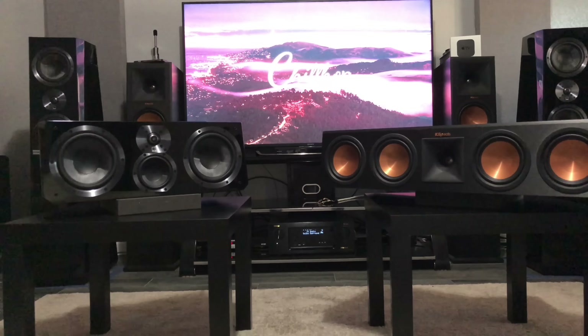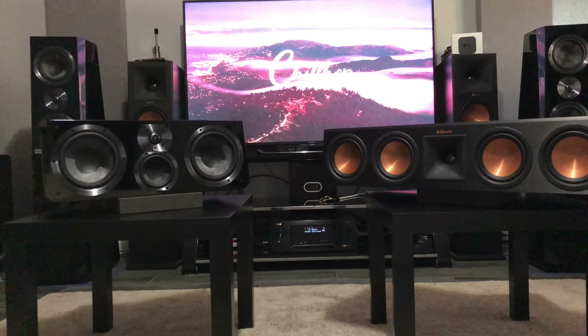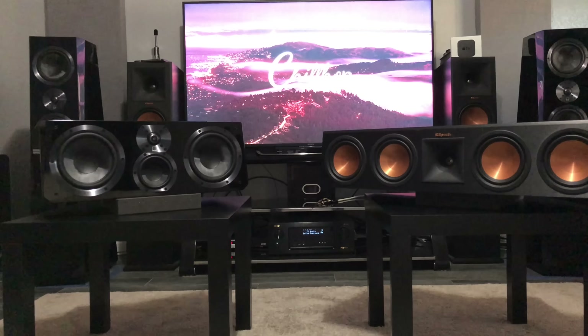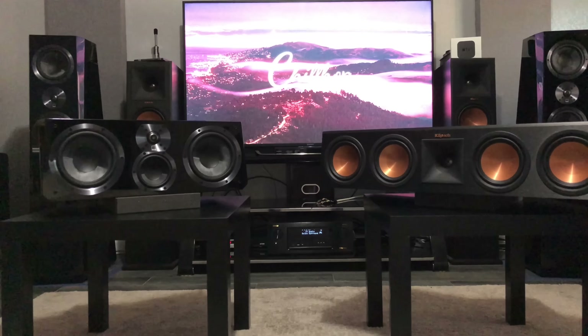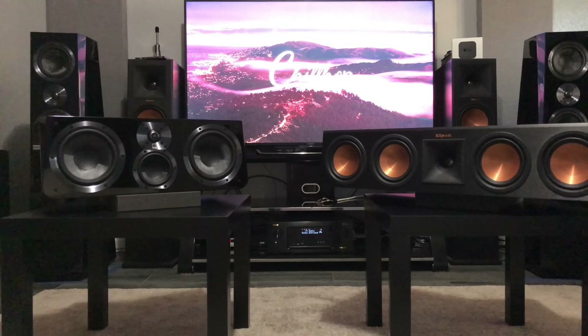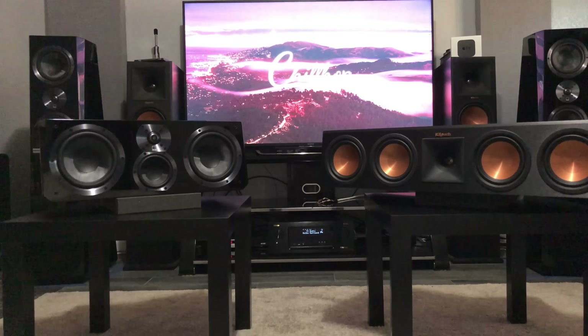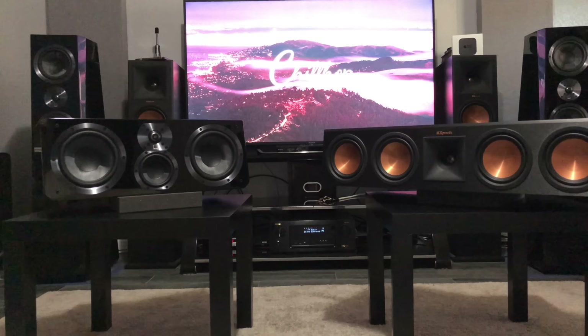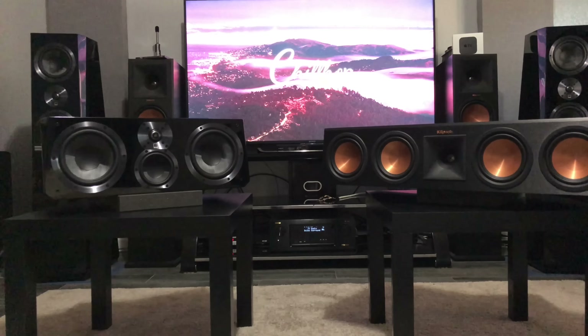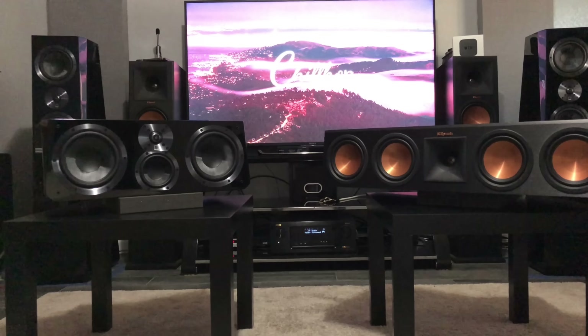Next thing I look for is how much power the speaker can handle. The RP-450C — the Klipsch — handles 150 watts continuous RMS. Klipsch does something very simple with all their speakers: they give you what they handle RMS, which is continuous, and then they basically quadruple that to give you a peak rating. So if you're listening to a quiet movie and suddenly there's a fast explosion, it tells you how much it'll handle for a quick burst rather than a continuous steady state.